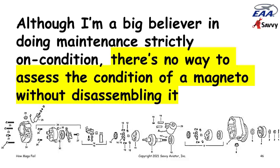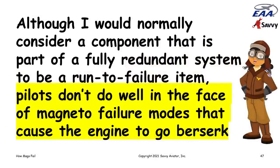Normally I'd consider a component in a fully redundant system one you run to failure — I have two vacuum pumps and I run them to failure because one is enough. But that logic unfortunately doesn't apply to magnetos, because history has shown that pilots don't do well in the face of the kinds of magneto failures that cause an engine to go berserk. The redundancy doesn't really help you if you don't know how to take advantage of it.